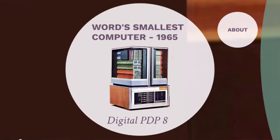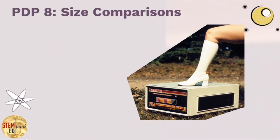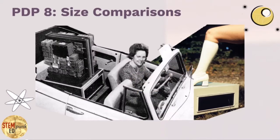This is the world's smallest computer in 1965 — the Digital PDP-8. Here is an advertisement of the time showing roughly how big the PDP-8 was. You might say it looks about the size of a desktop PC, but this really wasn't the whole computer. It did fit inside the back of a Volkswagen Bug, one of the smallest cars of the time.